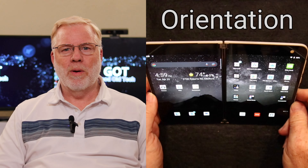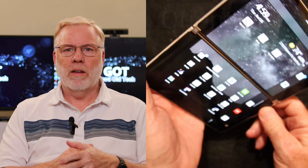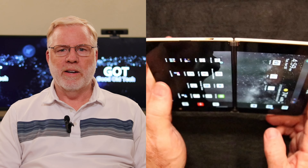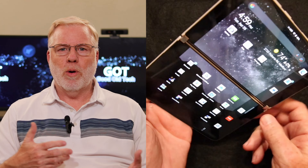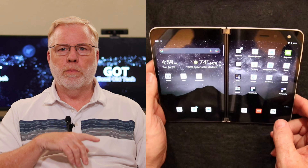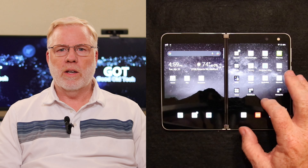Another thing that bothers me is the orientation. Let's say you spin your phone around — you go from portrait to landscape, but it ends up upside down and not usable. You have to flip it all around in case you picked it up or opened it the wrong way. I think it's silly. It should be able to do a full 360 no matter what orientation you have — it should get itself straight.